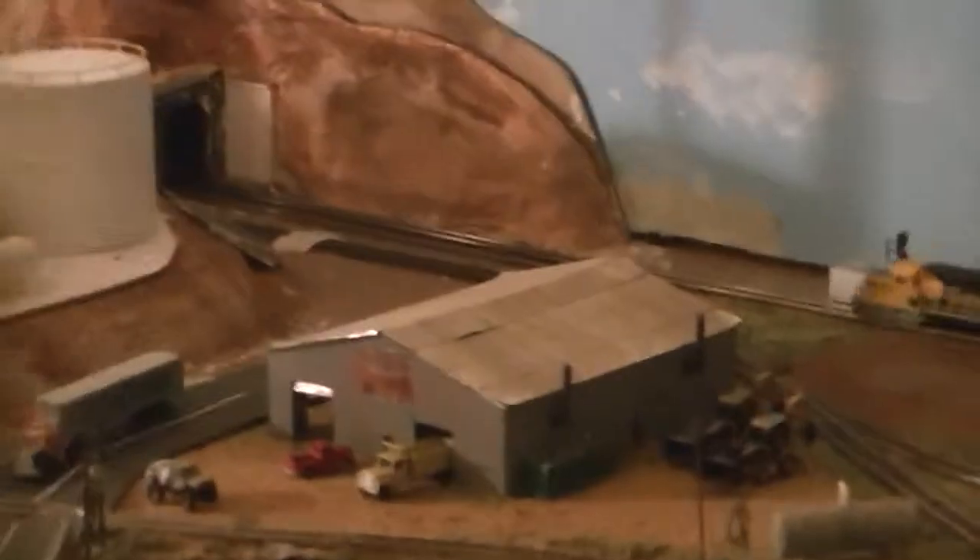There is absolutely no scenery except the key mountains at each end of the layout. I opted for more industrialized than scenic. Since the layout is so small, it's built in my bedroom. This is the only tunnel I got — I call this South Mountain.